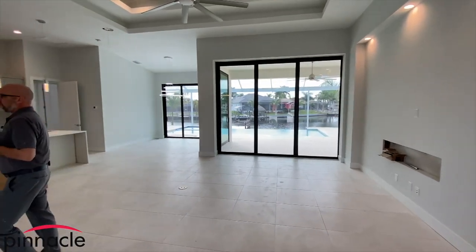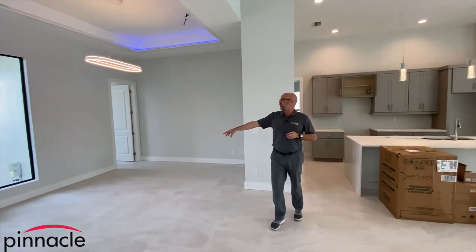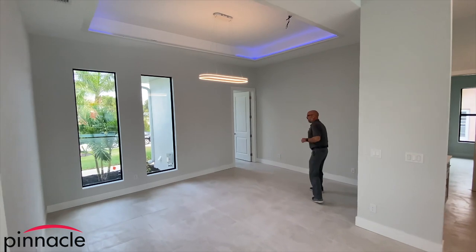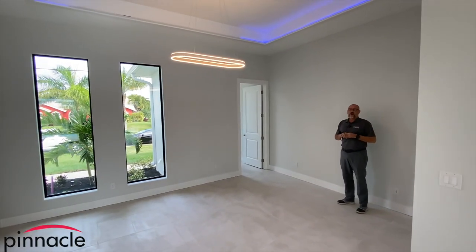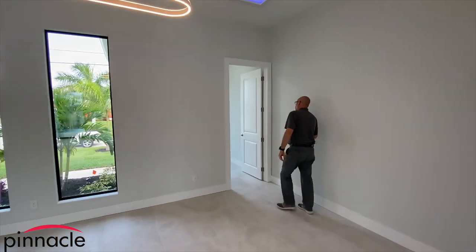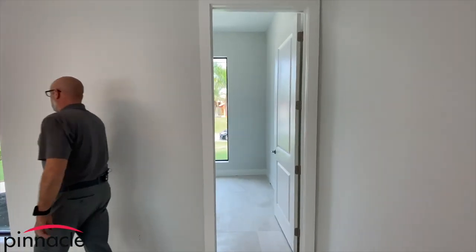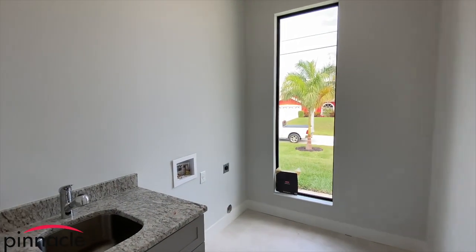Over to my right is the billiards room — this is where you would typically see the third stall garage, but we expanded it into living space. And then back over here we have the laundry room for the washer and dryer.